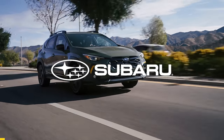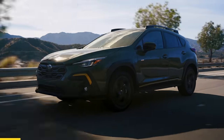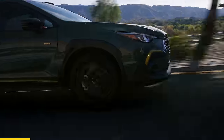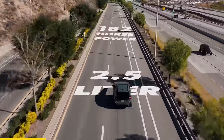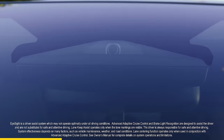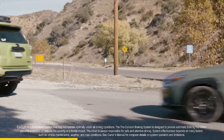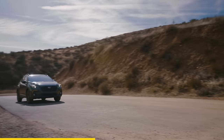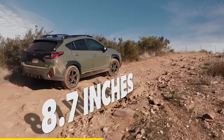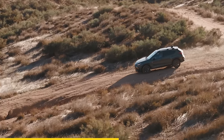Big thanks to Subaru for sponsoring today's video. This is a 2024 Crosstrek Sport. Crosstrek is already known for being an outdoorsy crossover, but it's also a great daily driver. The base Crosstrek comes with a fuel-efficient two-liter Subaru boxer engine making 152 horsepower, but the Sport I'm driving has an upgraded 2.5-liter making 182 horsepower. It comes standard with Subaru EyeSight driver assist technology, advanced adaptive cruise control, and pre-collision braking. While it's not a dedicated off-roader, the Crosstrek can certainly handle going off-road thanks to 8.7 inches of ground clearance and Subaru's standard symmetrical all-wheel drive. Add dual-function X Mode with hill descent control and you'll get even more traction in difficult conditions.